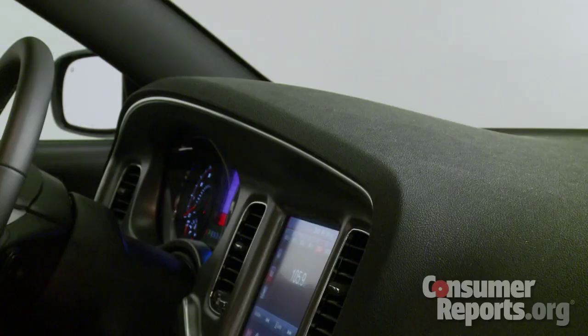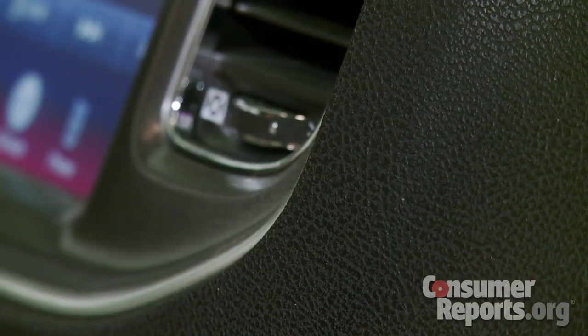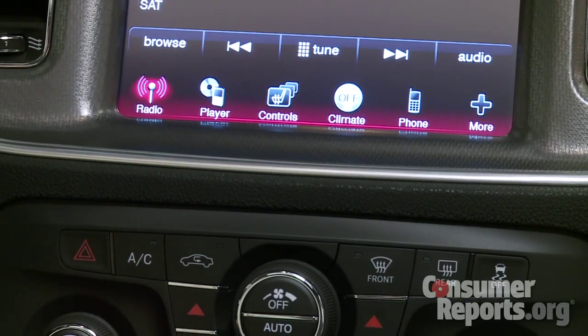Chrysler has been paying a lot more attention to interior quality, and that's really evident here in the Charger. Everything is assembled pretty well, the dashboard is soft to the touch, and there's also a turned metal-look surround around the touchscreen and gauges — a nod back to the classic Chargers of the past.